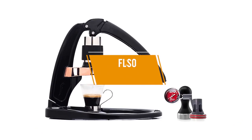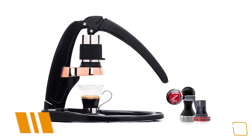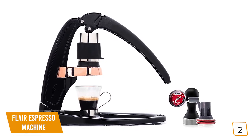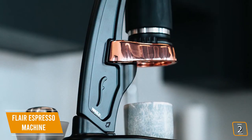The second product on our list is the Flair Espresso Machine. This is our best manual espresso machine. If you're passionate about espresso as an art form and striving for that perfect cup of espresso, then the Flair Signature Espresso Maker is perfect for your coffee connoisseur taste. Currently at $215.